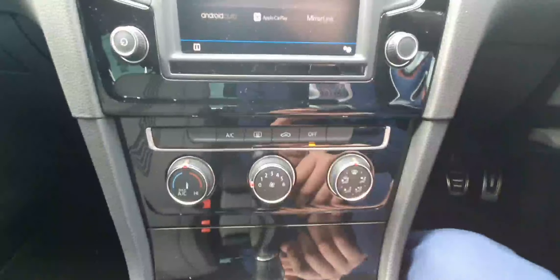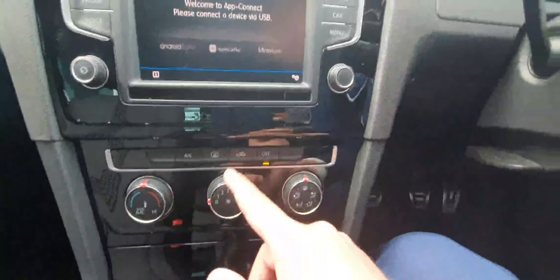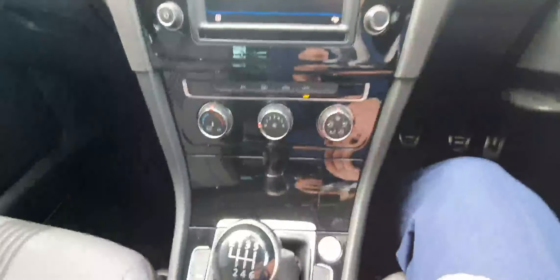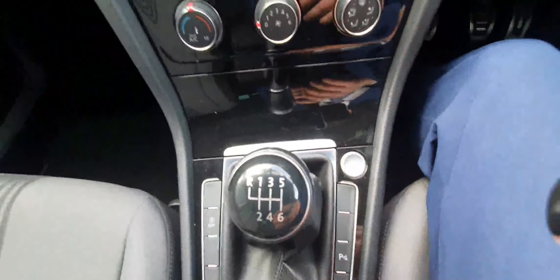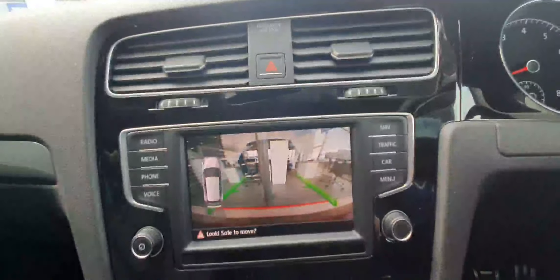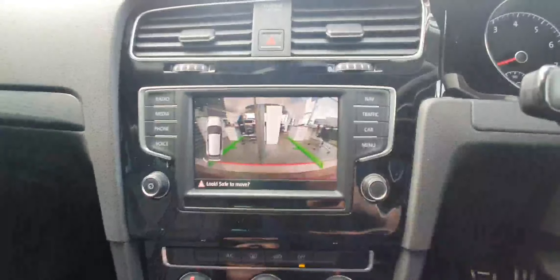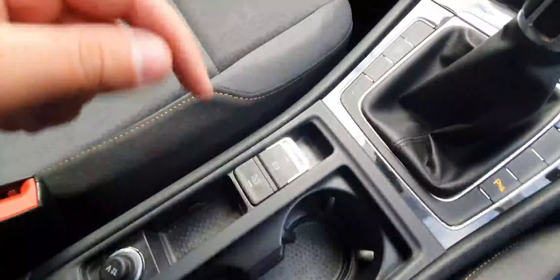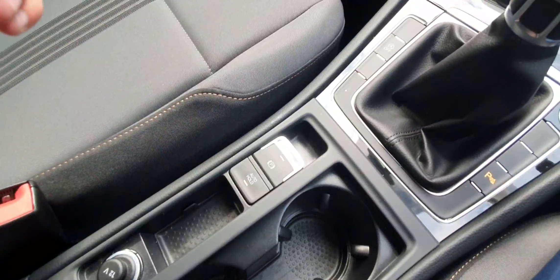You can also see there is a classic climate control with AC and a recirculation system. This is a six-speed manual transmission, and when you put it into reverse, the high-definition reversing camera and front parking sensors come on to help you park.